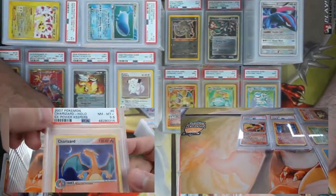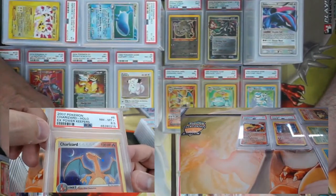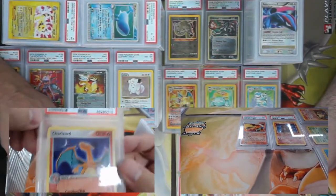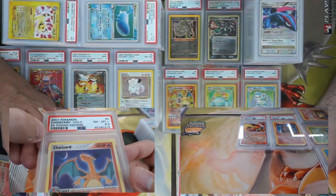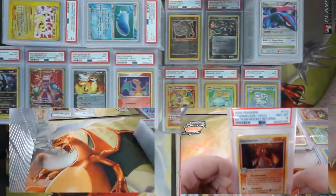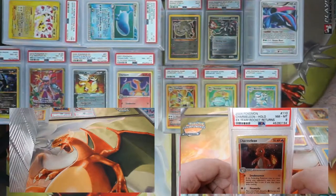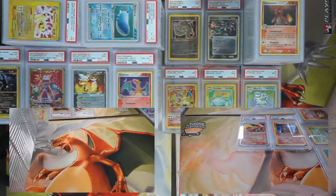Wait — is that like a moon on the moon? Look at that foiling right on the moon — oh that is really cool! That's pretty awesome. We got the third secret Charmeleon from Team Rocket Returns — another eight. Who could have seen this coming?